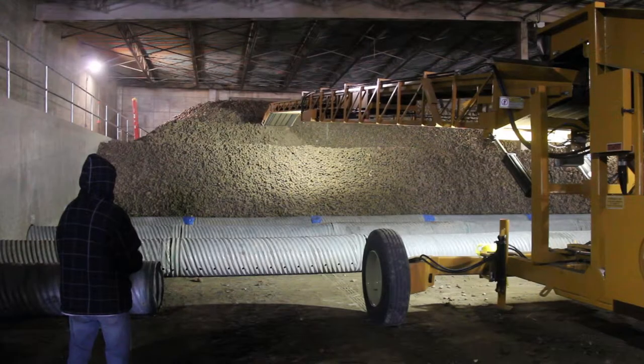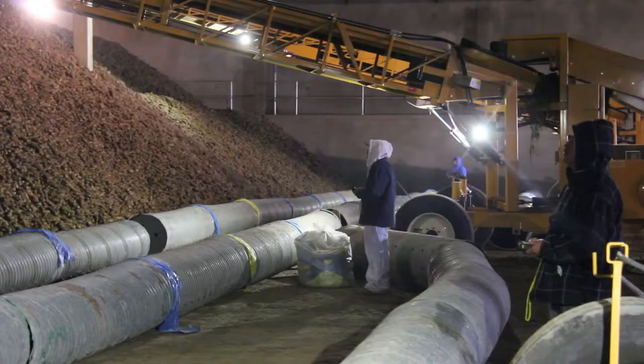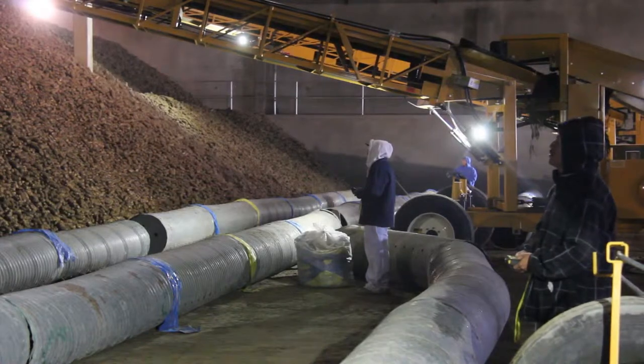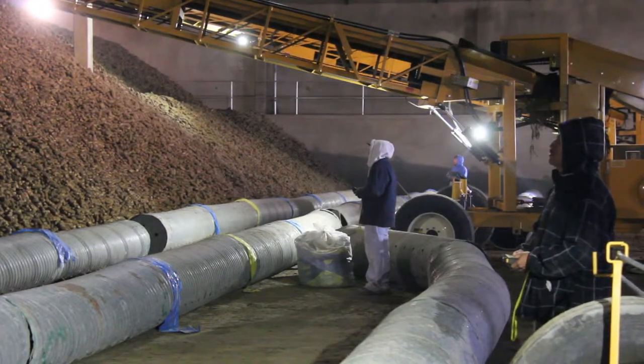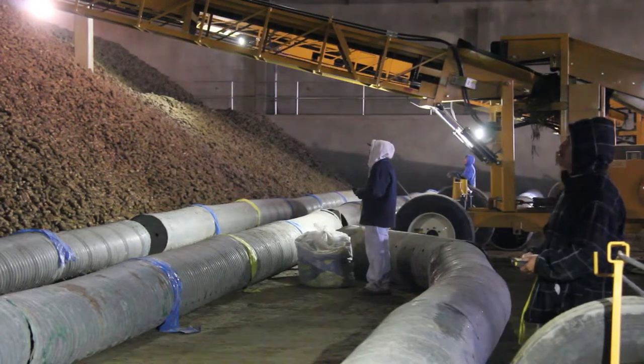It is rarely convenient or effective to be limited to the piler's onboard controls. The Omnex wireless controller gives you the freedom to fully control your piler from wherever you need to be within the cellar. The handheld remote control is very durable and holds up well under harsh conditions.